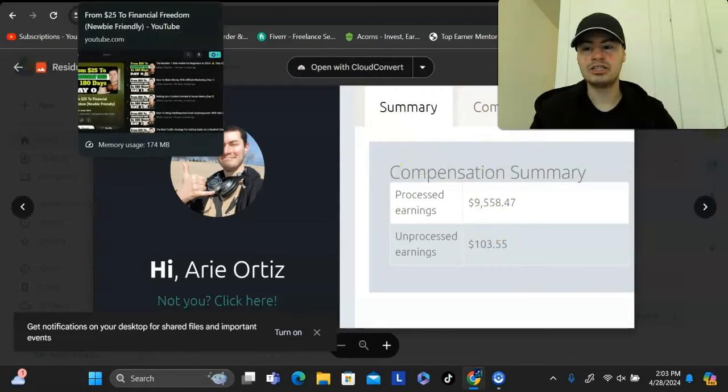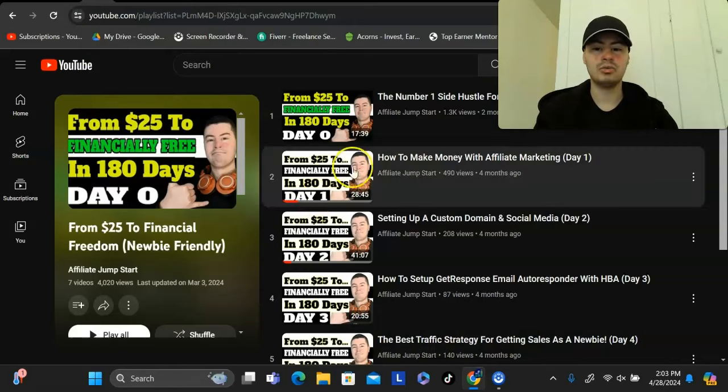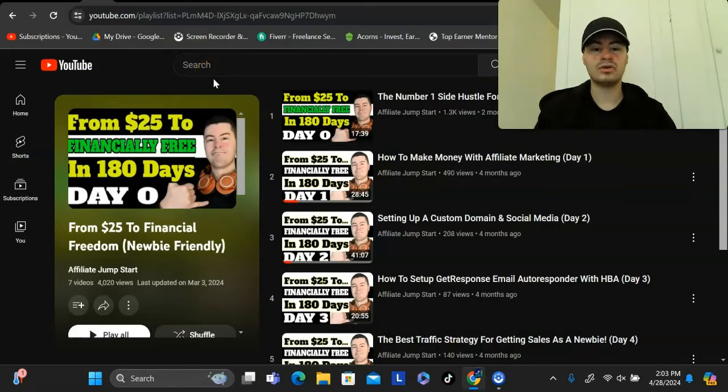Before I dive in, if at any point you want to go further in detail with this, you can check out the training series that I have linked down below. In this series, I go over step-by-step, day-by-day, exactly how to implement this. And it's all right here on YouTube, so you don't have to pay for a course. I show you even further in detail with more strategies as well.